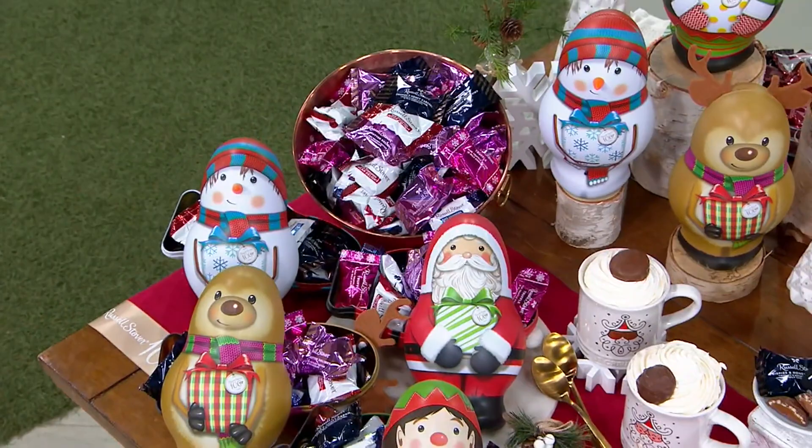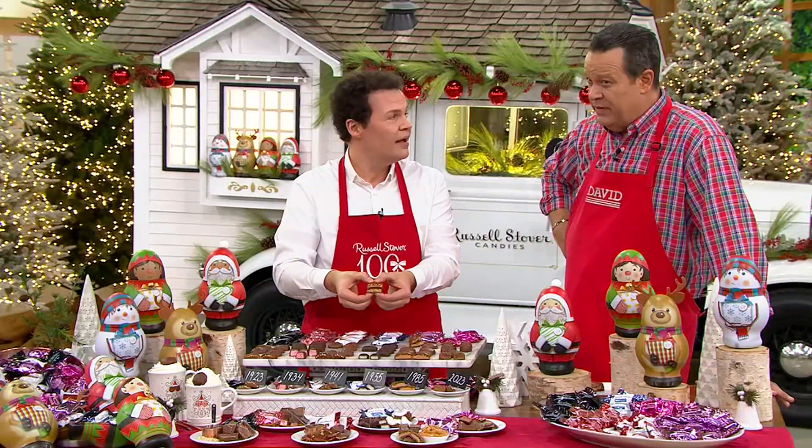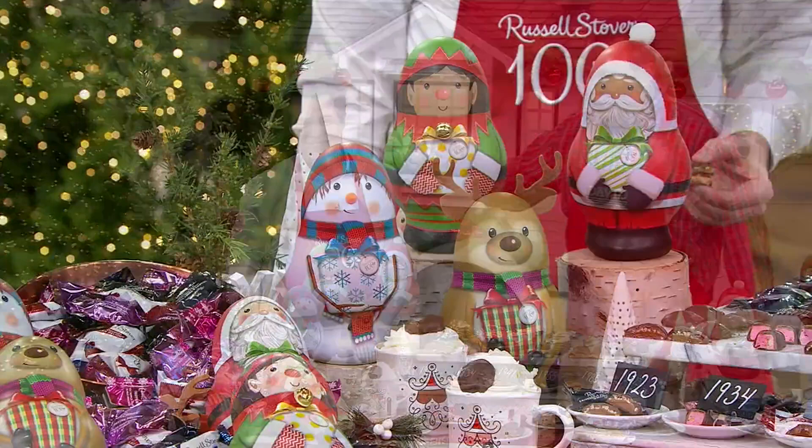4,000 have been ordered during this show — add that to what's been ordered since midnight, and they're at 24,000 for the day. You're choosing either the light complexion or the same tins in the deep complexion, where Santa and the elf will have darker skin tones. Choose what works best for you and your family. You may also choose your ship week: November 6th is great if you're thinking ahead to Thanksgiving, or a little closer to Thanksgiving is November 13th.